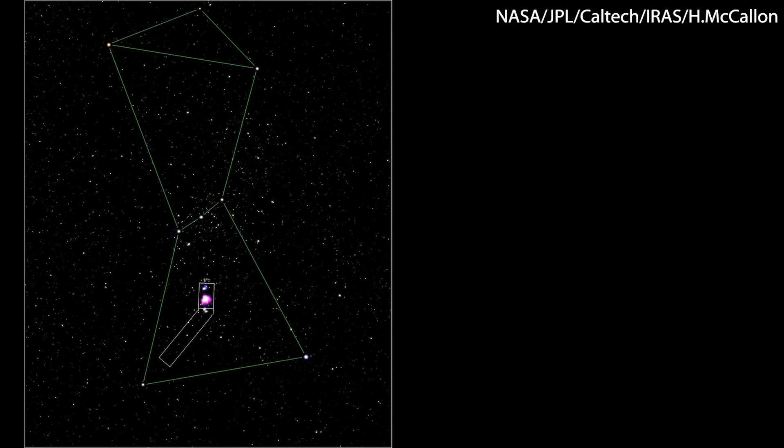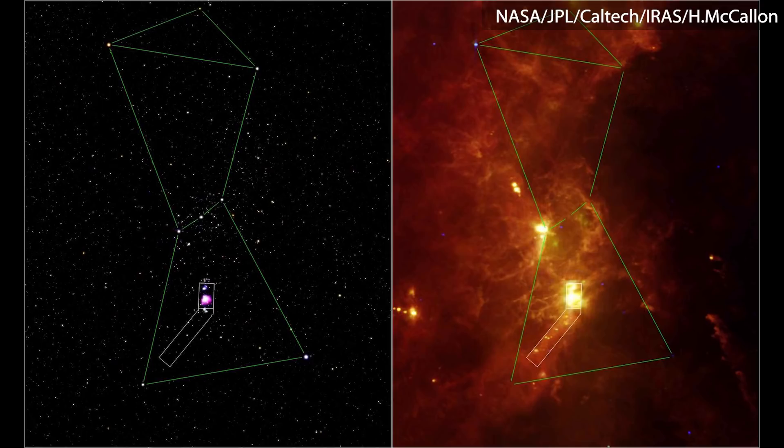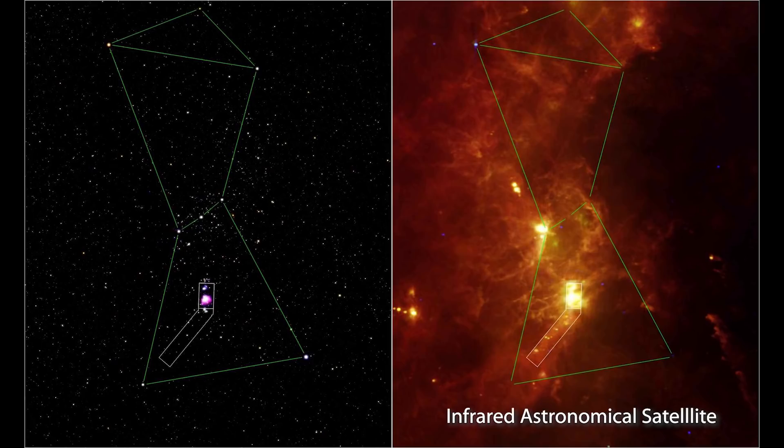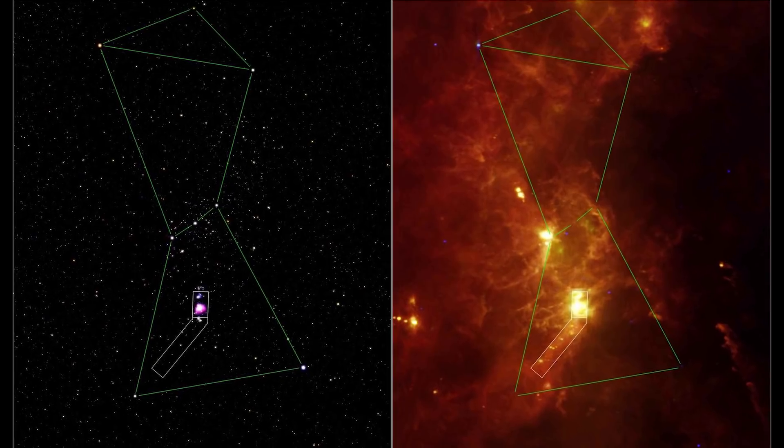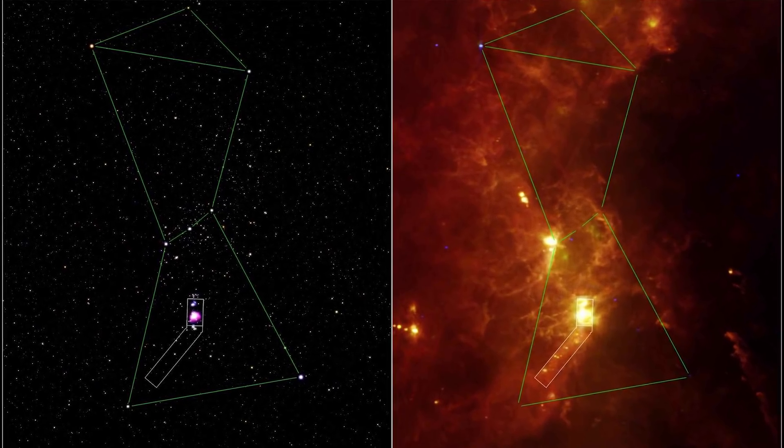Infrared light can give us additional information about distant objects. For example, here's a picture they showed us of Orion's Belt in the visible spectrum, and here's a picture of it taken in infrared. This picture was taken by the Infrared Astronomical Satellite, not SOFIA, but you can see there are lots of additional structures that appear in infrared. These big, bright patches are big, dusty space clouds that we weren't able to see in the visible spectrum.